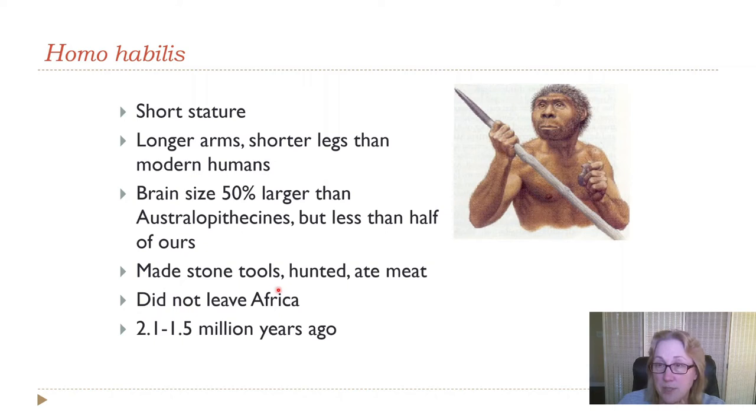Homo habilis did make stone tools, and we have those. They hunted and had animals as a significant part of their diet — high-nutrient-density food. The artist's rendition shows them as mostly hairless because we'd figure that by this point the ability to run long distances in the heat was already well established. Brain size is about 50% larger than australopithecines but still less than half an average human's today. They had longer arms and shorter legs than modern humans, but longer legs than australopithecines — the longer the legs, the faster you can run.